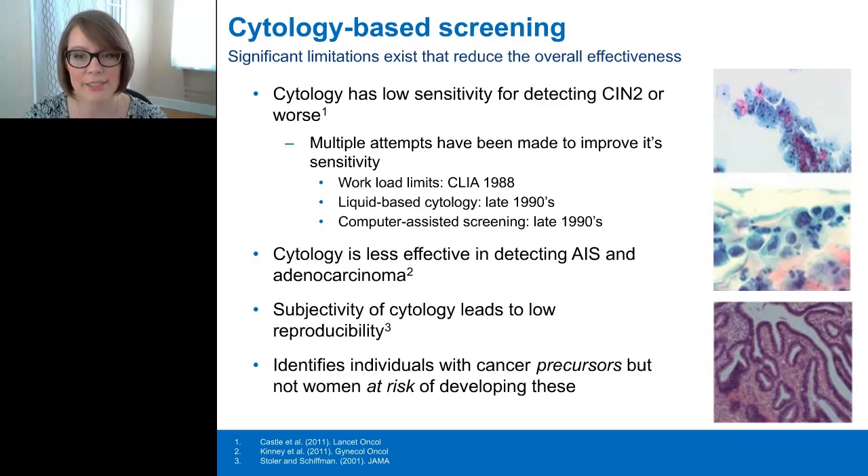It's important to understand the limitations of the tests we use if we hope to improve upon them. One of the main limitations of cytology is its low sensitivity for detecting high-grade disease. There have been multiple attempts to improve its sensitivity over the years, including workload limits, liquid-based cytology, and computer-assisted screening. However, these attempts have done little to impact the overall low sensitivity of cytology or in the detection of AIS and adenocarcinoma. Cytology relies on a subjective impression of cellular changes, leading to very low reproducibility, and it has very limited long-term predictive value.